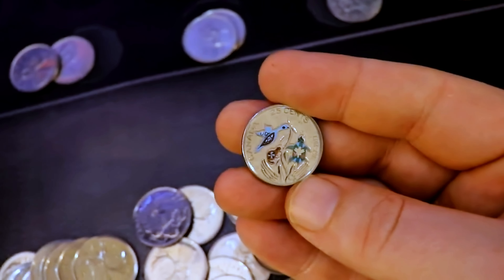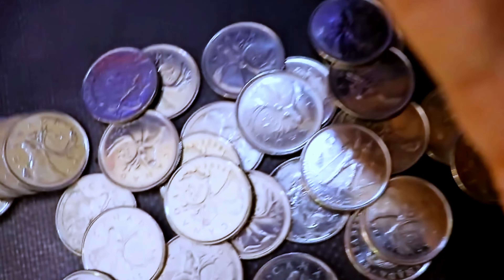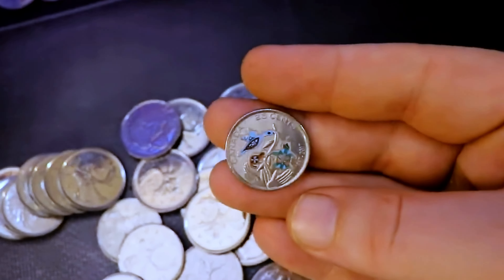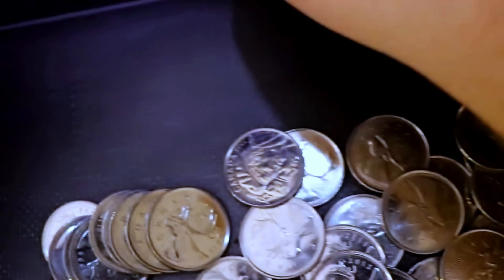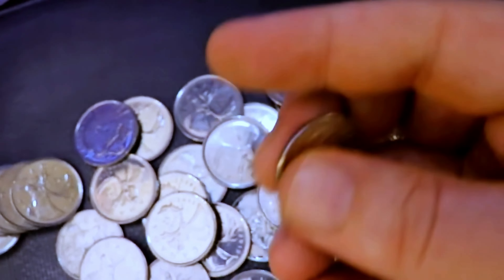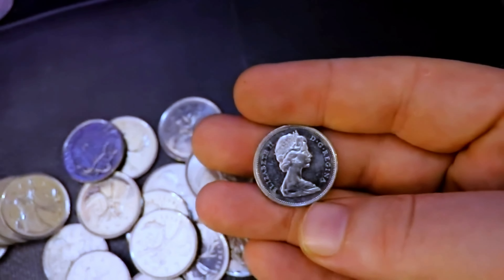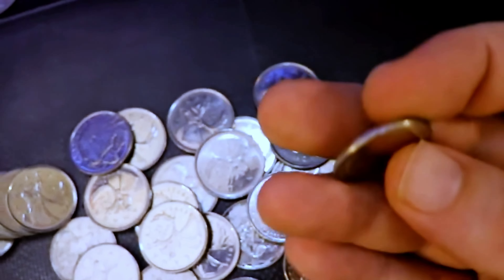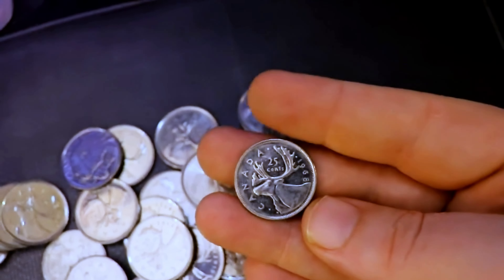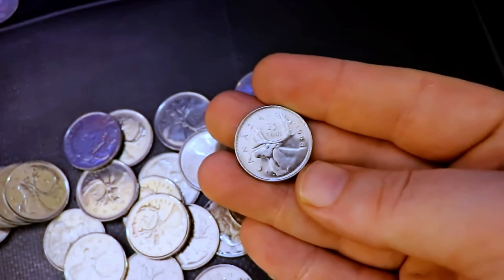Finding this 1970 means these rolls have not been completely sifted through, so there may be silvers or more key dates lying in here. Maybe today will be the day I score that 1991 I've been looking for. We have a nice 1970, a very nice uncirculated 1980, and what might even be a proof or specimen — it's very, very nice. We also have an RCMP which I'll check for the large bust variation. Most likely it is not large bust, but I'll still hold on to it.